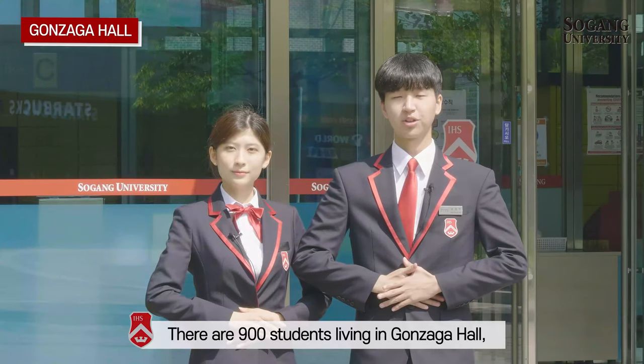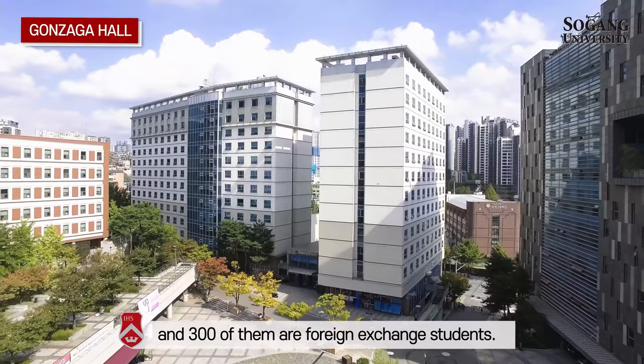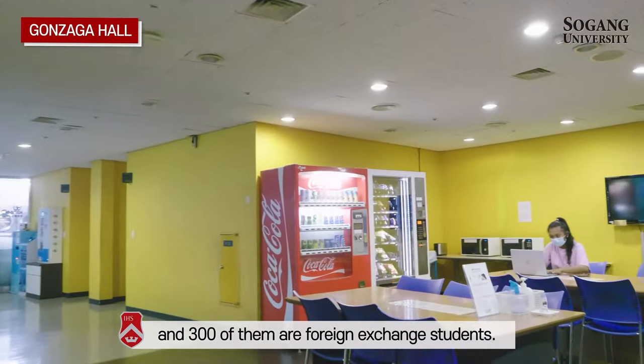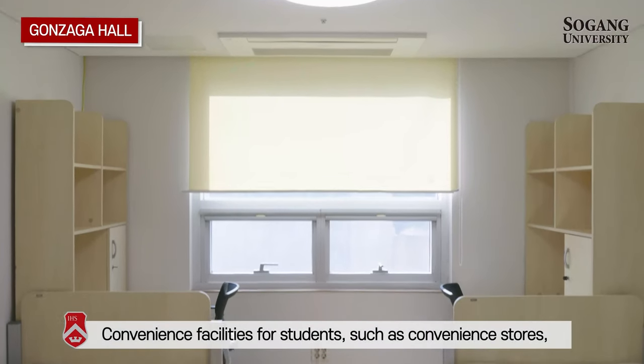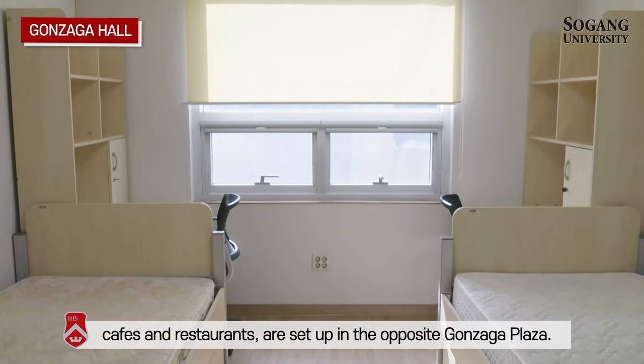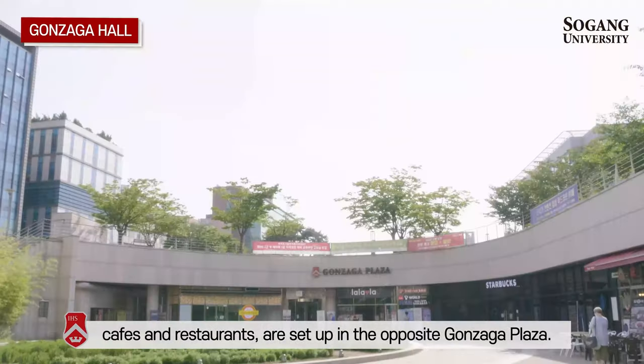There are 900 students living in Gonsaga Hall, and 300 of them are foreign exchange students. Convenience facilities for students, such as convenience stores, cafes, and restaurants, are set up in the opposite Gonsaga Plaza.